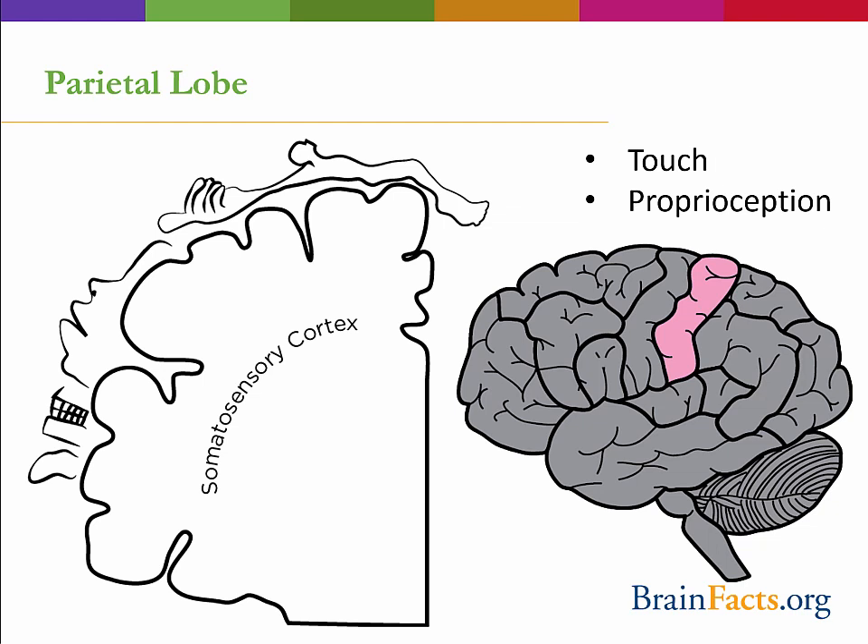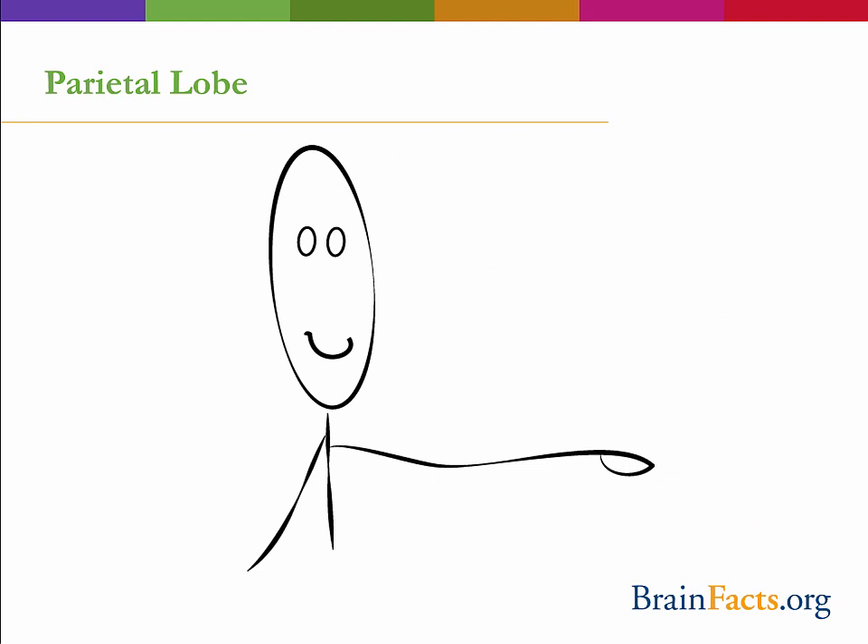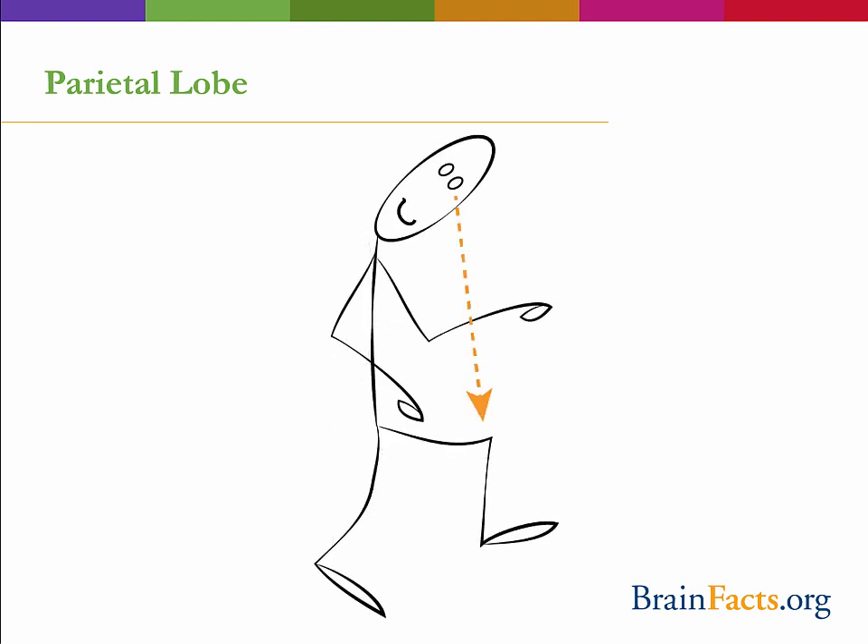Touch on your right hand will activate neurons on your left cerebral hemisphere. The parietal lobe is also very important in proprioception, considered our sixth sense. Let's do a quick demonstration: first, close your eyes, place both hands out in front of you, and now clap your hands. What you should have noticed is that it was fairly easy to clap your hands together without missing. Proprioception is being able to sense where your body is in space, and it is very important for many things we do every day, like walking.